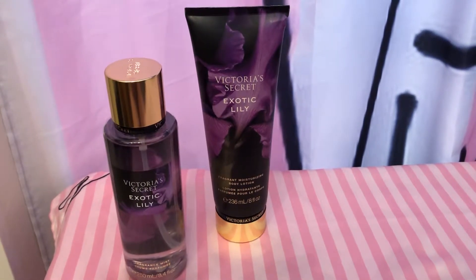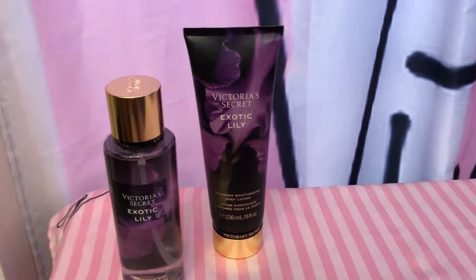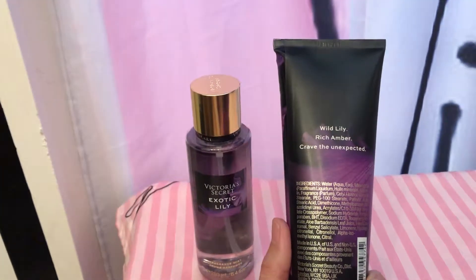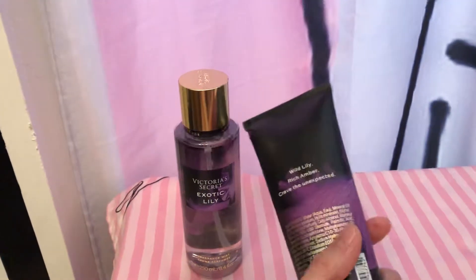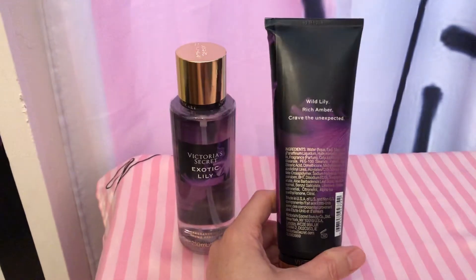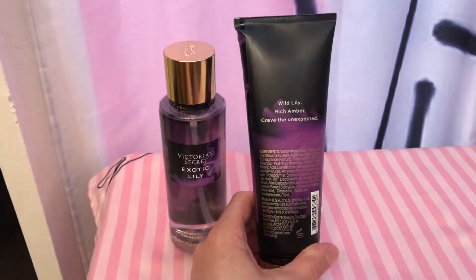Dear friends, today I'll be reviewing Victoria's Secret Exotic Lily. The scent notes are wild lily, rich amber, and 'crave the unexpected.' I do smell the wild lily — it's a sweet floral to me.